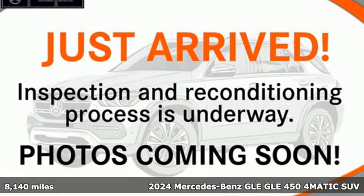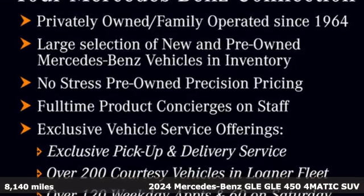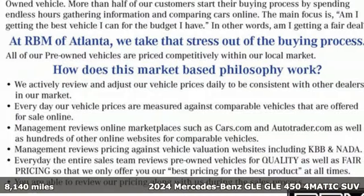It's a certified 2024 Mercedes-Benz GLE. This GLE is reassuring when the weather turns and rewarding when the road turns.